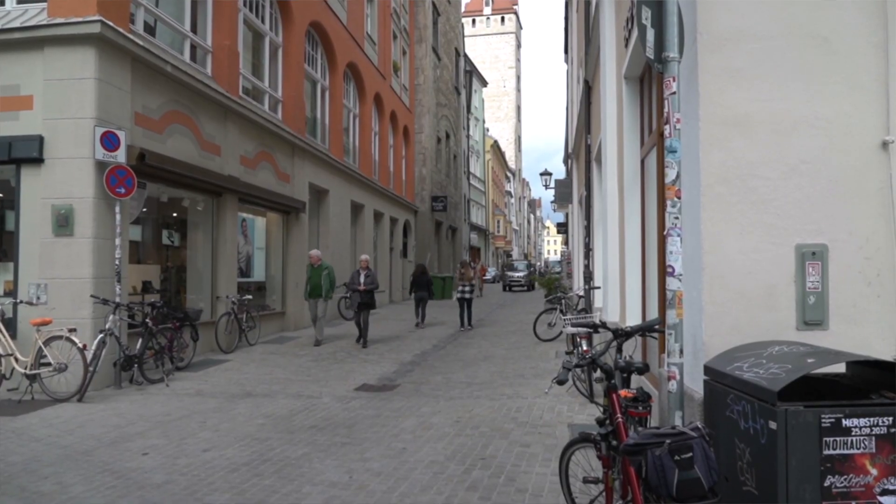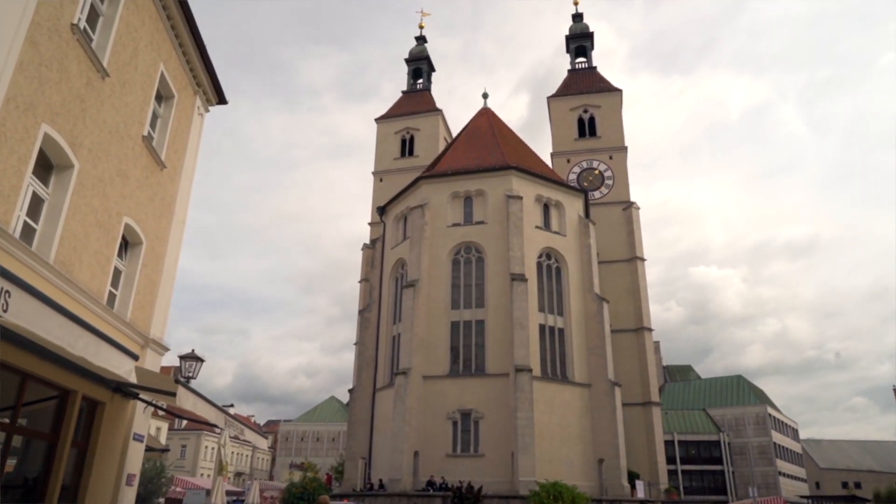This place is absolutely gorgeous. The sun even came out for us a little bit, so what a beautiful day.